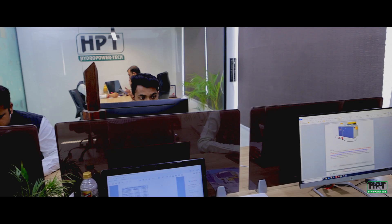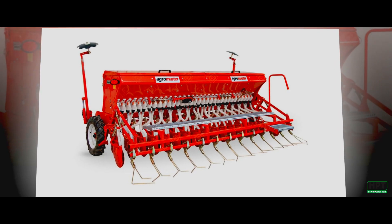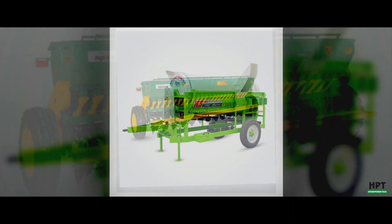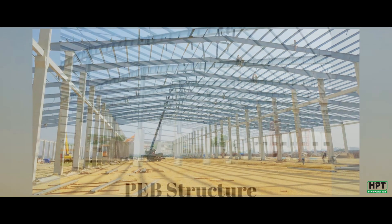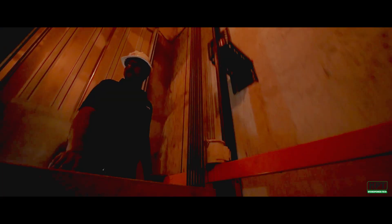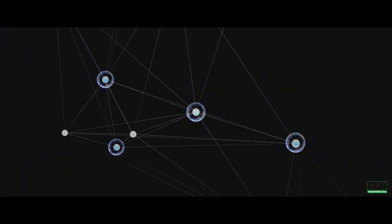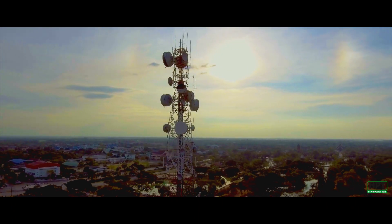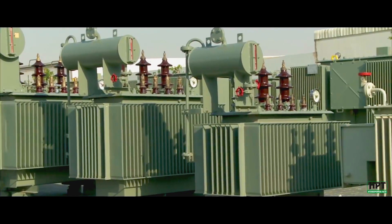HPT prides itself in being the backbone of agricultural equipment and implements manufacturing companies, pre-engineered building companies (PEB structures), lifts and elevators manufacturing companies, cellular and transmission tower industries, and boilers manufacturing companies.